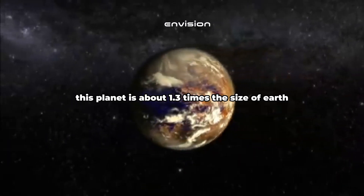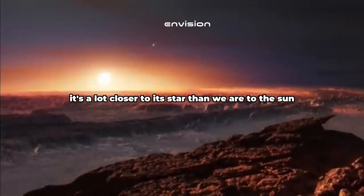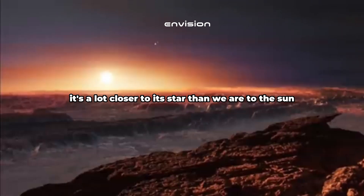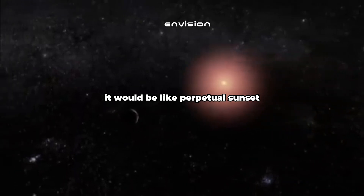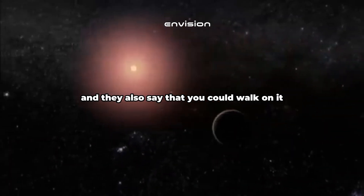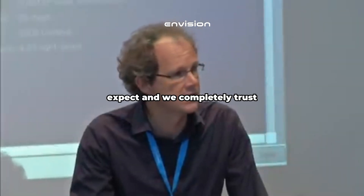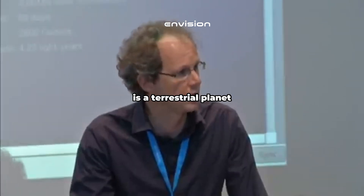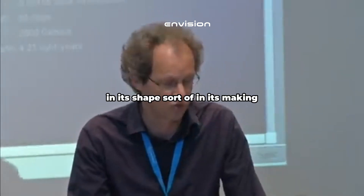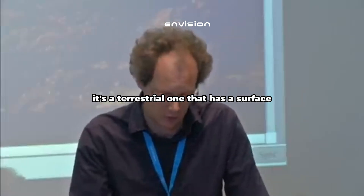This planet is about 1.3 times the size of Earth — a little bit bigger, but not too much bigger. It's a lot closer to its star than we are to the Sun, but its star is smaller and dimmer. On the surface it would be like perpetual sunset, and they say you could walk on it. We expect a planet with a mass of 1.3 Earth masses to be a terrestrial planet, similar to Earth in its shape and composition — not a gas ball, but a terrestrial one that has a surface.